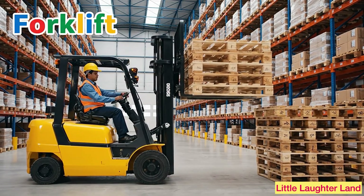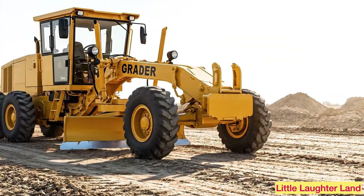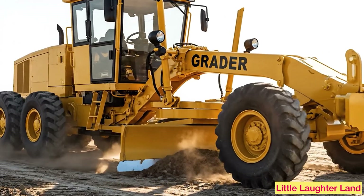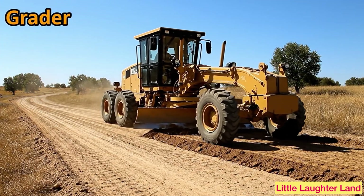Forklift! A forklift has two long forks in front. It lifts boxes, wood, and heavy things. Grader! A grader has a long blade. It levels the ground to make roads nice and flat.